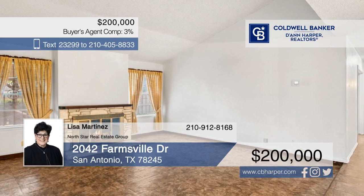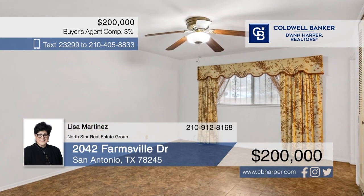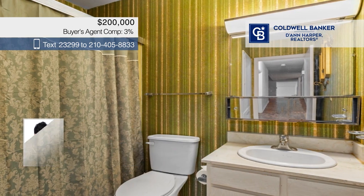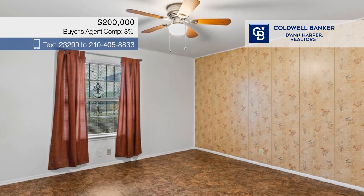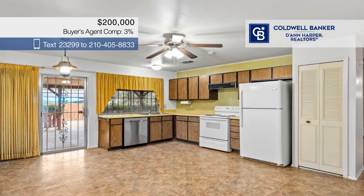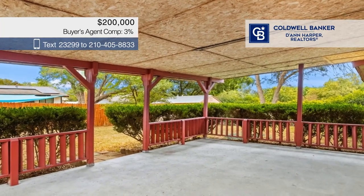Don't miss this charming rock-front home nestled on just under a quarter acre. It offers a large living room with a cozy fireplace, a dining area, and an expansive kitchen with some appliances included. There are three bedrooms and two baths. Outside, the property features a large backyard with a covered patio and mature shade trees, plus a lighted carport. Call Lisa Martinez of North Star Real Estate Group.